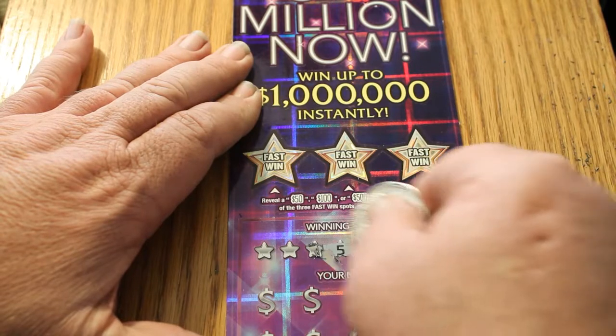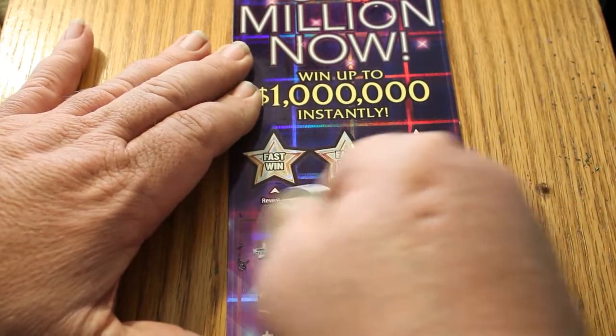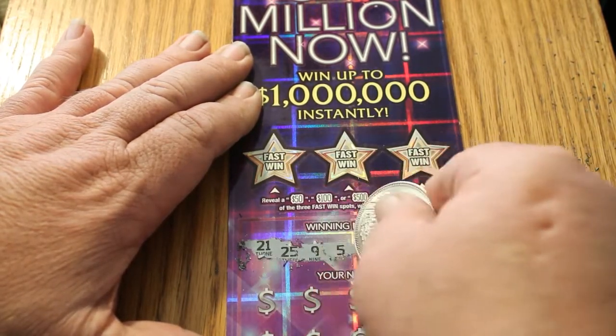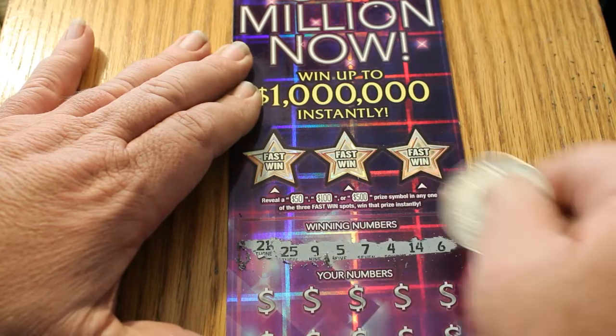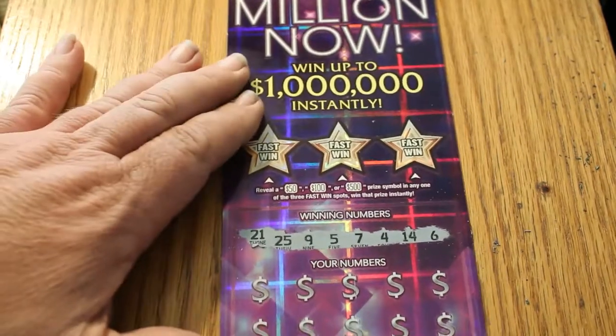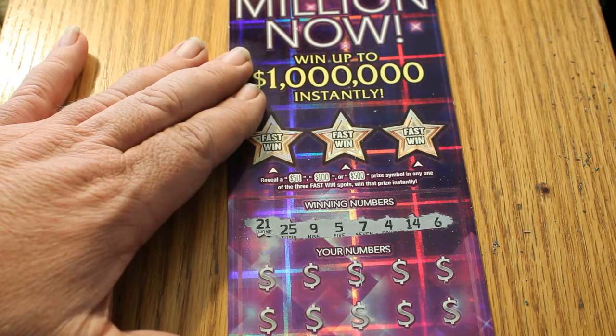This ticket has done well for me in the past, but not lately. We'd like to see that change today. Usually it alternates up and down, just one alternating number. Now the rest are on a row. We have $21, $25, $9, $5, $7, $4, $14, and $6.